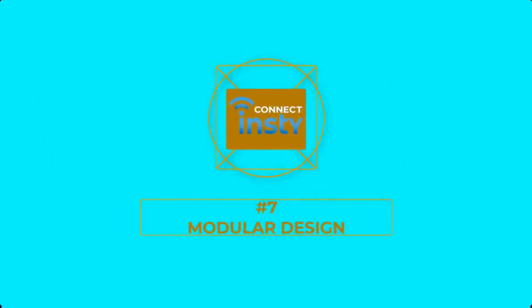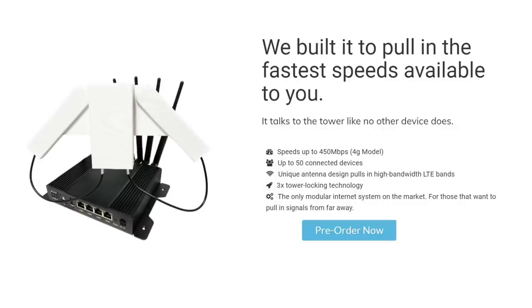Number 7: Modular Design. Nick also created a modular design with the InstiConnect components. You can easily swap out the Angel Wing Antenna for a long-range directional antenna, or you can swap out the 4G LTE modem for the 5G one if you decide to upgrade later.